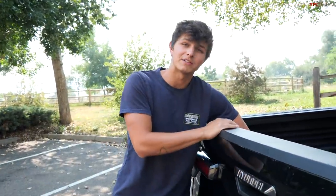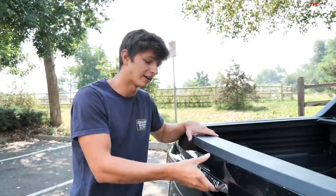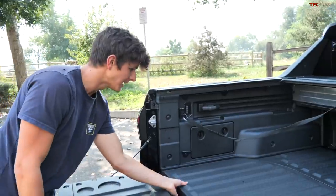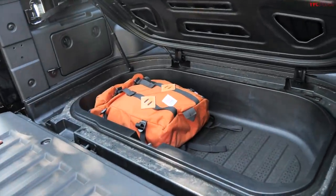Obviously I don't want my laptop to be stolen, so when I close that and close the tailgate and lock the truck, you can't reach down and open up that compartment. So that is secure in there, and actually there's a decent amount of space so we can probably fit even more.